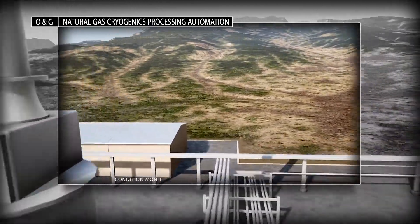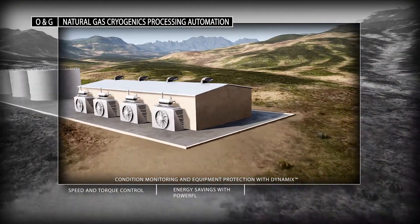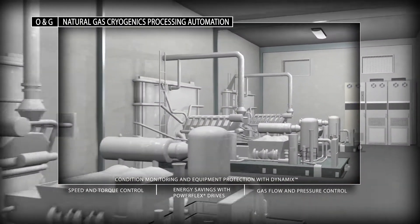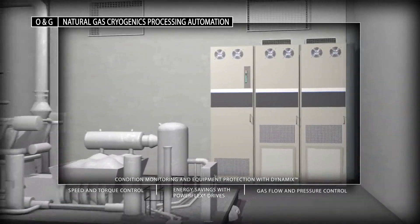Built on Rockwell Automation integrated architecture, PlantPAX delivers a single integrated control platform that includes motor control centers, medium voltage drives, and turbo machinery controls for critical high-speed equipment like compressors and turbo expanders.